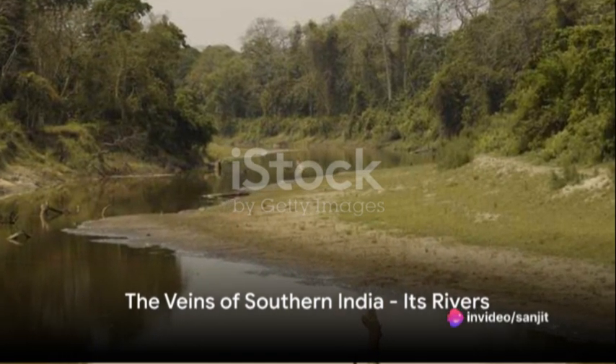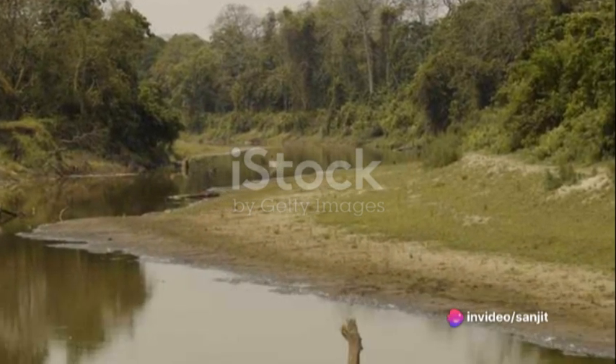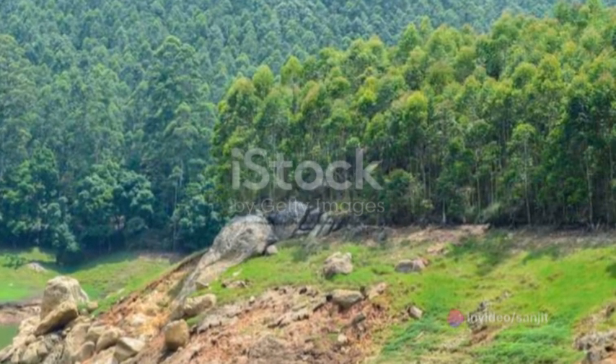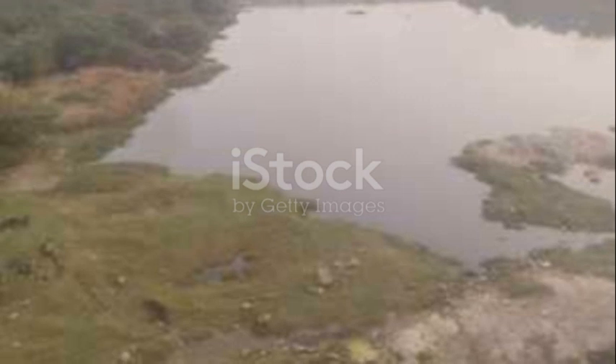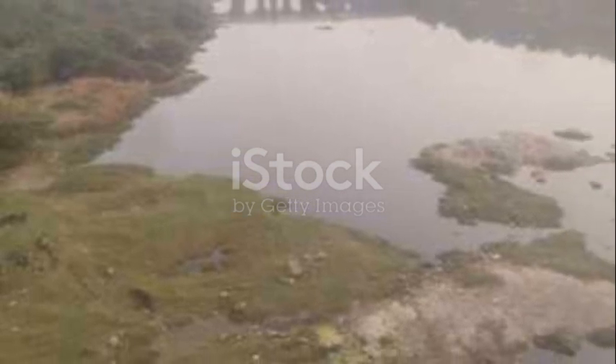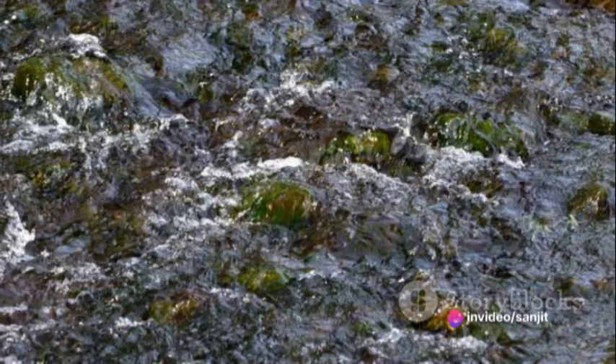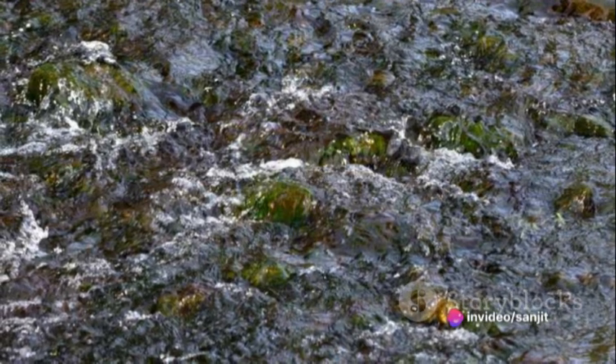Now, let's turn our attention to the veins of southern India — its rivers. There are two types of rivers in this region: the west-flowing and the east-flowing. The west-flowing rivers, like the Periyar and Bharathapuzha, are fast-moving, owing to the steep gradient of the Western Ghats. They are shorter, swifter, and less prone to flooding.